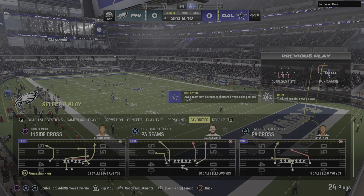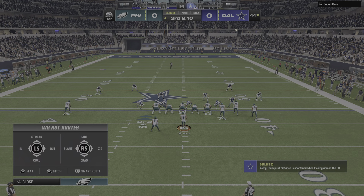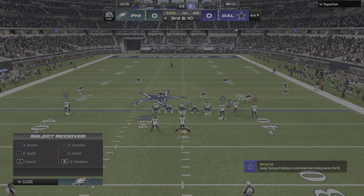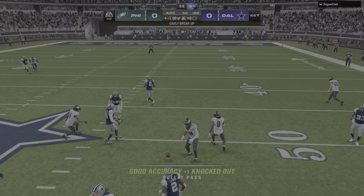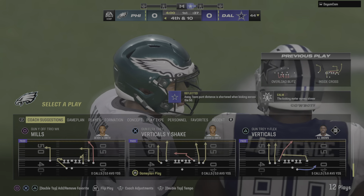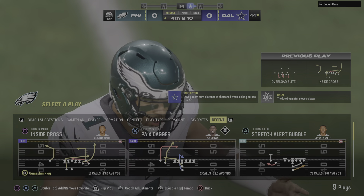Now it's third down. One thing you always worry about when he breaks the pocket is, is he going to take off a little bit? That time the pressure was starting to close in — he's just got to throw this one away. Hurts sets up to throw and that's nearly intercepted. For a guy known for his hands defensively, that's a ball he probably thinks he should have come up with.